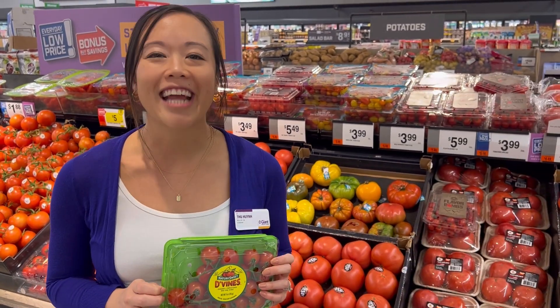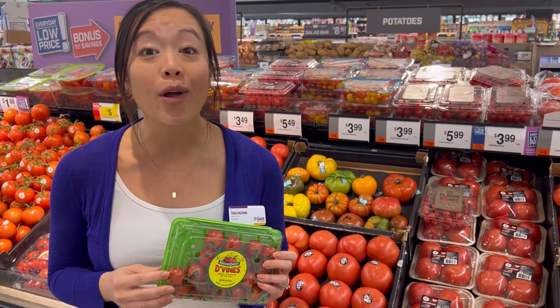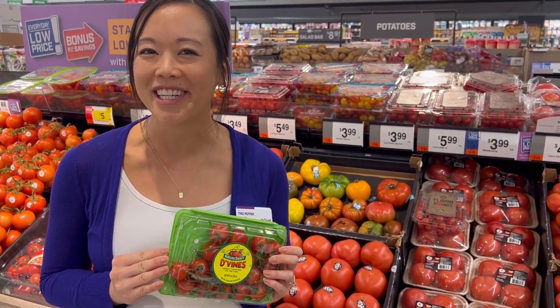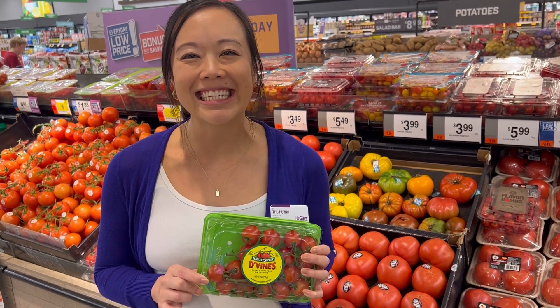Store on your counter at room temperature for the best quality, and once you've eaten them all, the package is 100% recyclable. Check out the comments for recipe ideas.